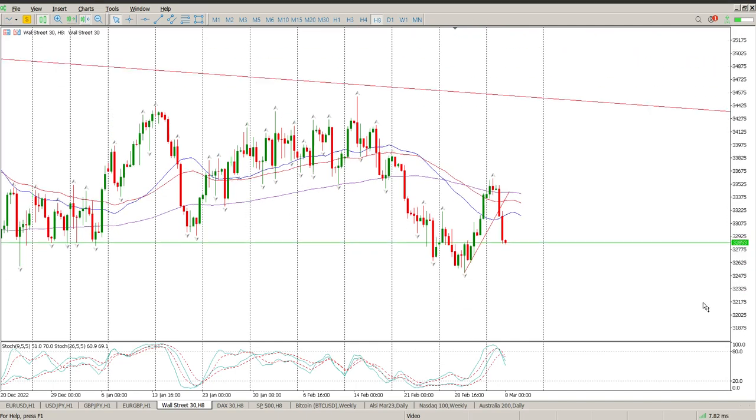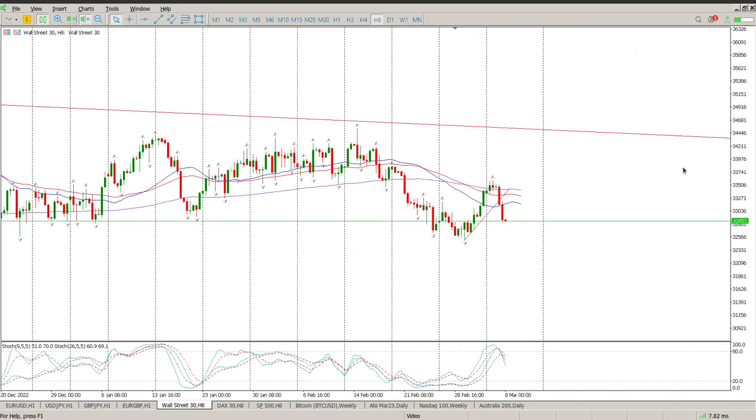Good morning everybody, this is your Dow Jones Day Trade Setups for today. Jerome Powell came out yesterday and told everybody that he is raising interest rates higher than expected, and we had a sell-off.